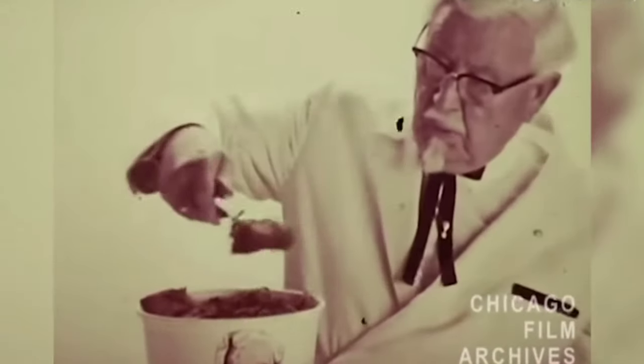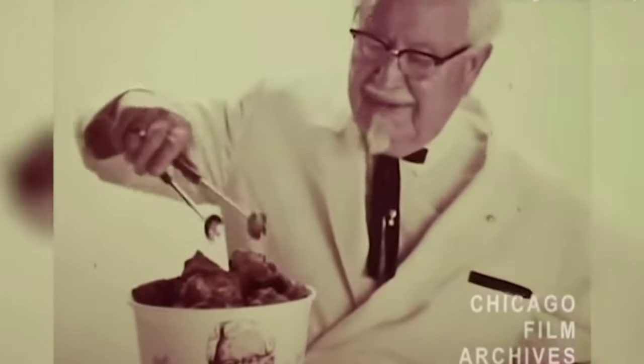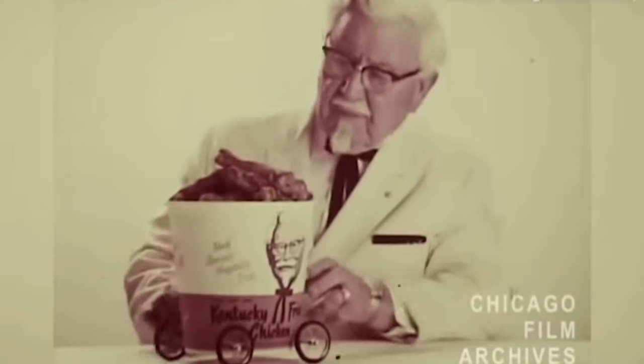A common misconception about Sanders is that he had previously served in the military, but his rank was actually an honorary one. It was a tradition in Kentucky to grant the title of Colonel to individuals who were seen as notable figures or who had made significant contributions to the state, which Sanders definitely had. By the early 1950s, Sanders had hundreds of KFC franchises across the United States.